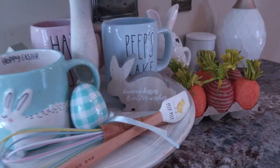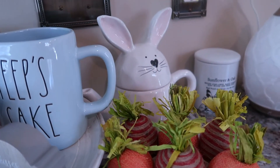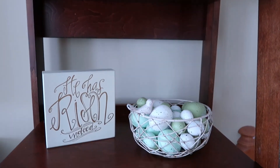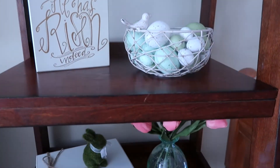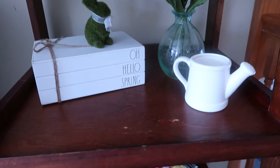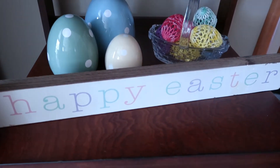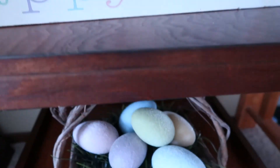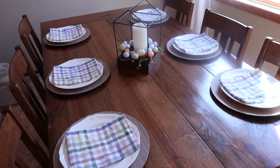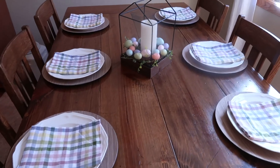That is all the decorating we're doing. I know this was a short video and I don't have a ton to decorate, but I hope you did enjoy it. Leave me a comment below — are you decorating for Easter yet? I know it's St. Paddy's Day as this is coming out — are you a St. Paddy's Day decorator? Let me know in the comments. As always, thank you so much for watching. I really love having you here. Don't forget to click that like button and subscribe, everybody, and I will see you next time.